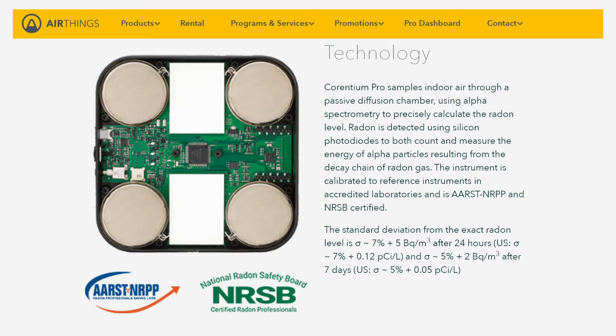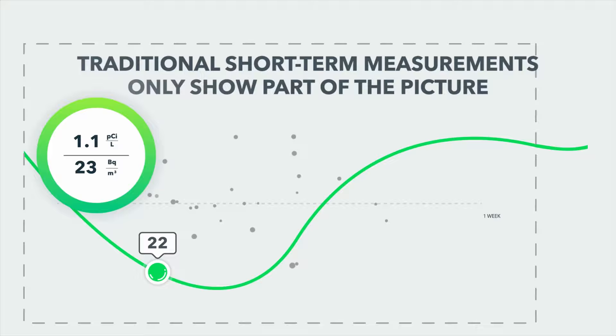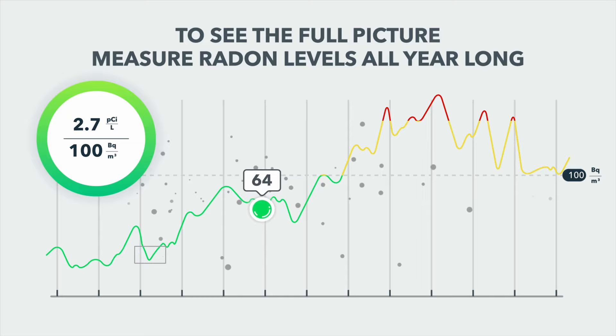The Wave Plus uses alpha spectrometry to measure radon levels. The sensor consists of a passive diffusion chamber that air flows into, and a photodiode counts the amount of radon particles in the air sample. Radon is not an instant measurement but an average value over a long period of time because the amount of alpha particles can vary dramatically. The longer the measurement, the more data points, and the more accurate the readings become. You must measure it for at least 30 days in a single location.